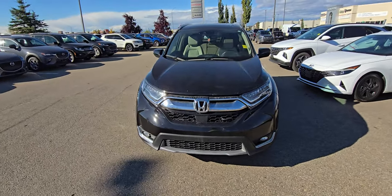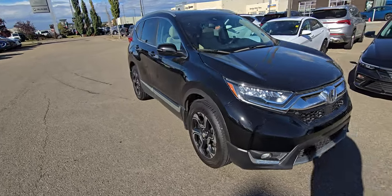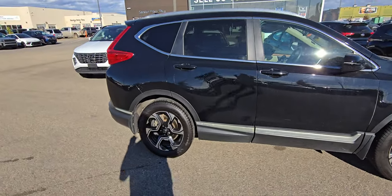Hey Kathy, it's Kyle from Grand Prix Hyundai. Thank you so much for inquiring about our 2017 Honda CR-V Touring. This CR-V has blown my mind — it has shocked me in the best ways.